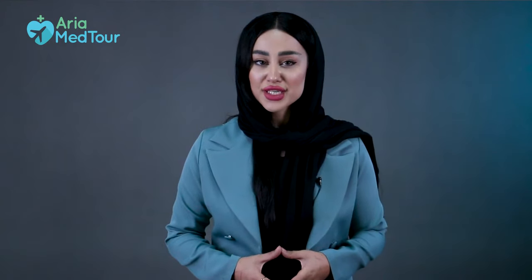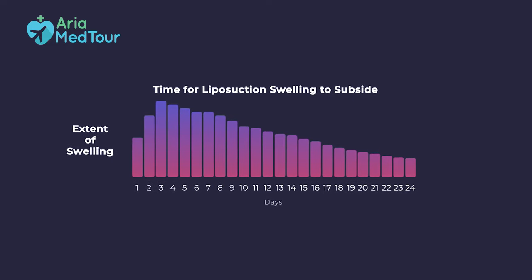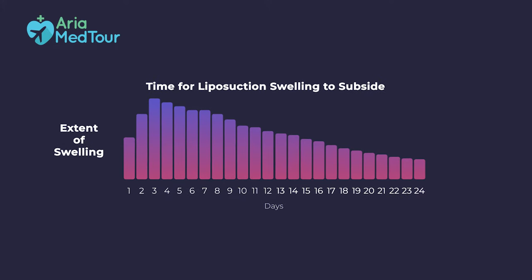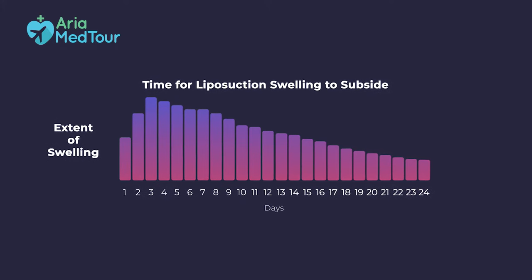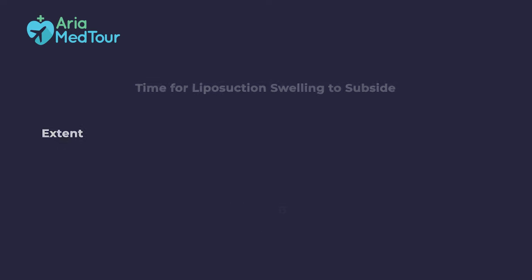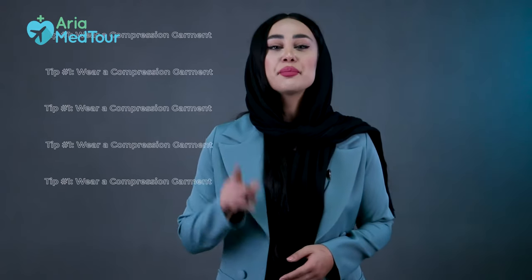Swelling is a common side effect of liposuction. It is mainly caused by fluid accumulation in the tunnels created by the cannula beneath the skin. The peak of swelling after liposuction is around day three, and then it begins to subside. Although most of the swelling goes down in three to four weeks, it can last for months before it completely disappears. There are a few things you can do to reduce swelling after your lipo surgery.